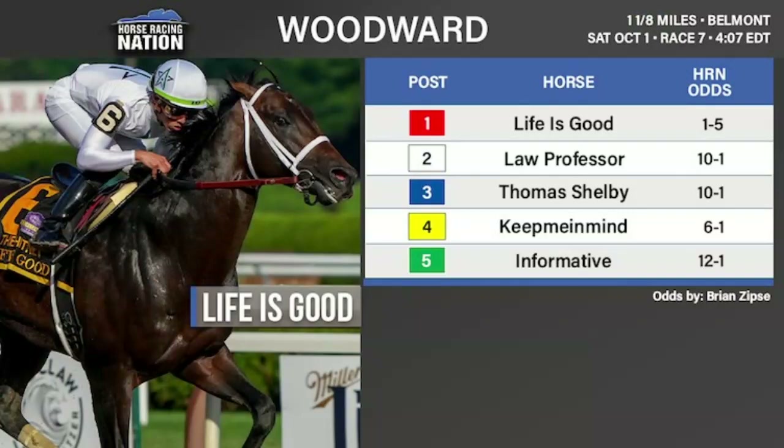Keep Me In Mind was moved to the barn of Todd Pletcher and this will be his third start for Pletcher. He ran a lot of good races last year despite not winning — I remember that Jim Dandy where he was lapped on Essential Quality. Keep Me In Mind has some class, certainly the class of the rest of the field. As we differentiate Life Is Good from the other four horses, Law Professor is probably the third choice. Law Professor is a pretty interesting horse — a stakes winner on both turf and dirt. In fact, he won a stakes race in his last start at Kentucky Downs, proving for his new connections that he can win away from Southern California. He looks like he doesn't have the speed of Life Is Good or Thomas Shelby, but he doesn't come from as far back as Keep Me In Mind or Informative, so he should be sitting in third early.